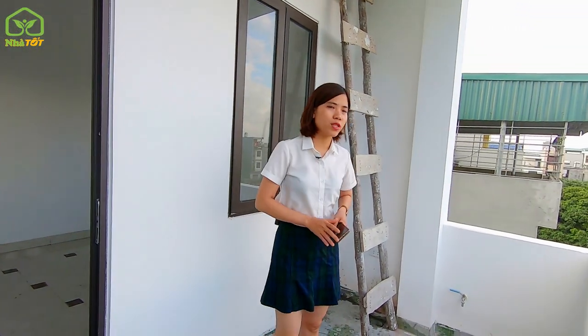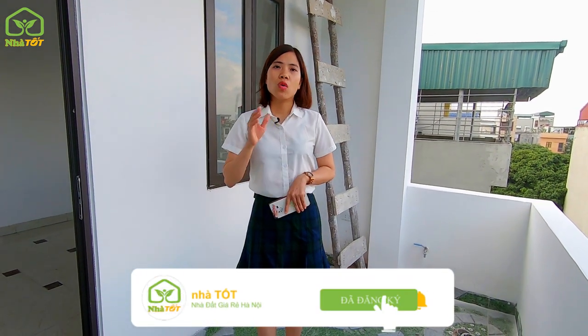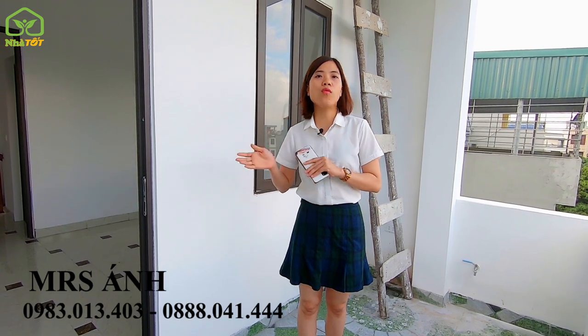Như vậy em đã giới thiệu gần như chi tiết toàn bộ căn nhà: diện tích 30m², thiết kế 4 tầng, giá trào bán của các căn trong lô 13 căn này chỉ từ 1 tỷ 550 triệu đồng. Căn 1 tỷ 550 triệu chưa quay được vì còn một số phần chưa hoàn thiện, sẽ quay gửi mọi người sau. Mọi người muốn biết thêm thông tin hoặc xem vị trí nhà khu vực khác có thể liên hệ theo số điện thoại trên màn hình.